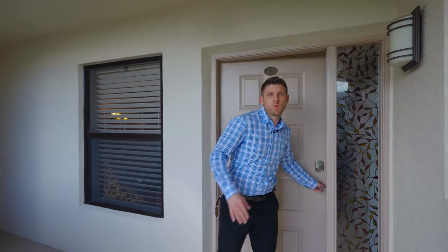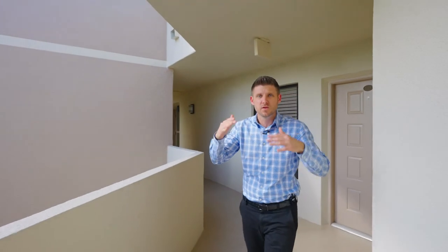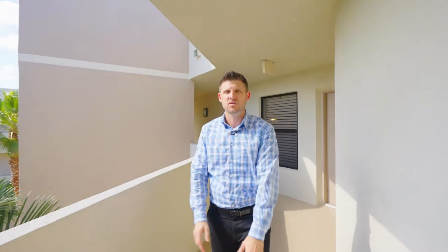That's my brand new listing in Camino Real Village. One thing about this condo — it's on the top floor, which means no one's stomping around above you, nice and quiet. If you'd love to see this condo, by all means reach out to me and I'll definitely show it to you.